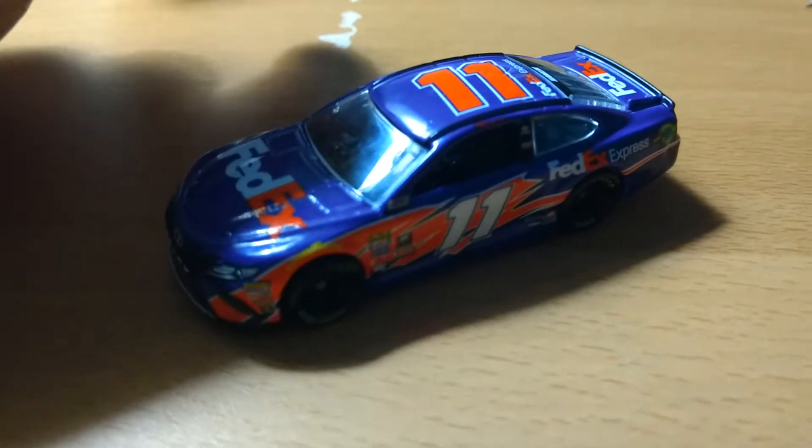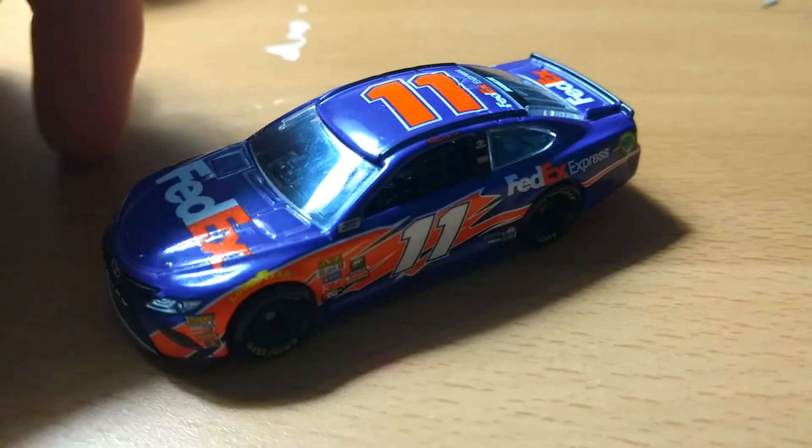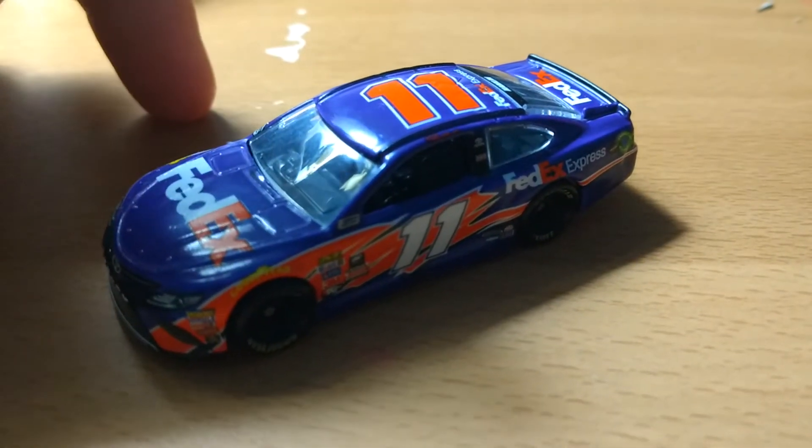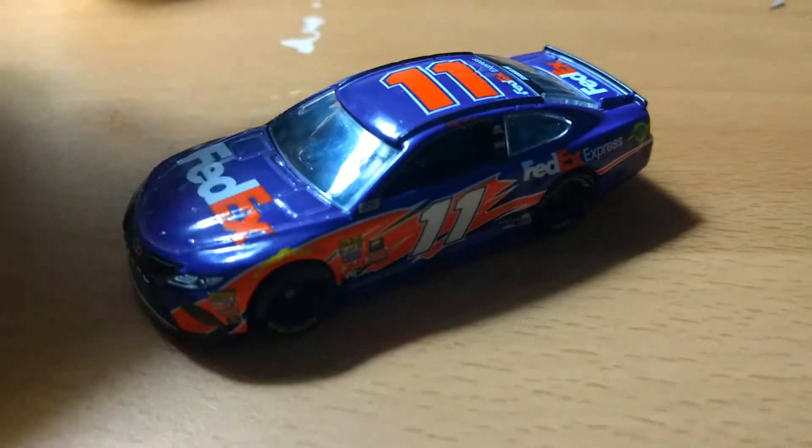I'd also like to mention — I didn't mention it in the Kyle Busch video — but these cars are also at the Fanatics trailers. They have this one in 1:24, and they also had that other Kyle Busch one in 1:24. Forgot to mention it.